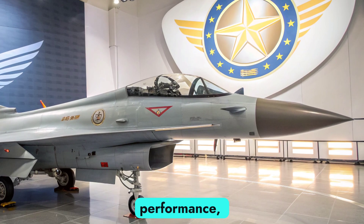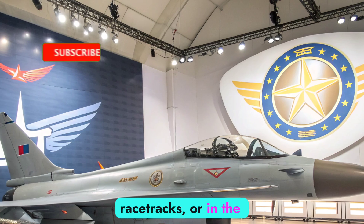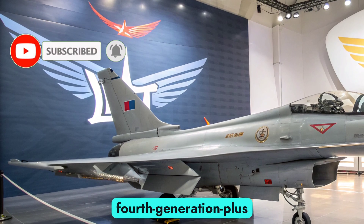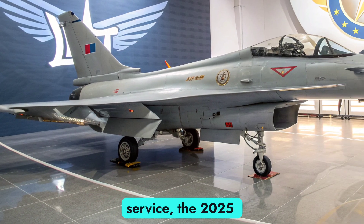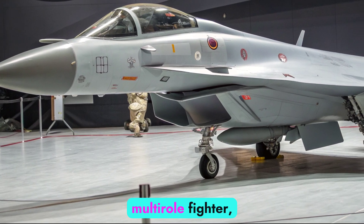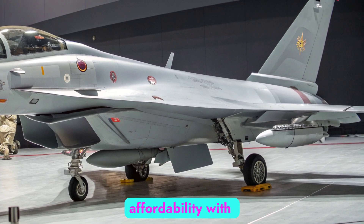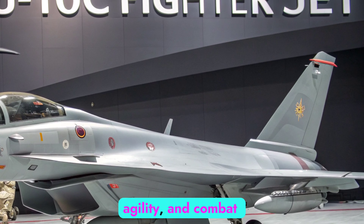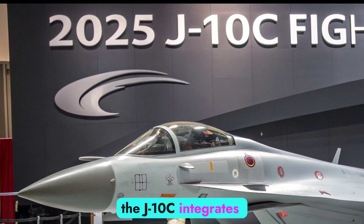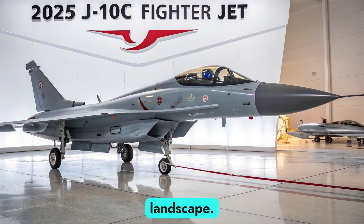Welcome to Autobike Focus, where performance, innovation, and cutting-edge technology take center stage, whether on roads, racetracks, or in the skies. Today, we spotlight one of the most strategically important fourth-generation plus fighter jets in active service, the 2025 Chengdu J-10C. As China's backbone single-engine multi-role fighter, the J-10C has steadily evolved into a highly capable platform, balancing affordability with advanced avionics, agility, and combat versatility. In its latest 2025 iteration, the J-10C integrates upgraded systems that further cement its relevance in modern air warfare, especially within the Asia-Pacific defense landscape.